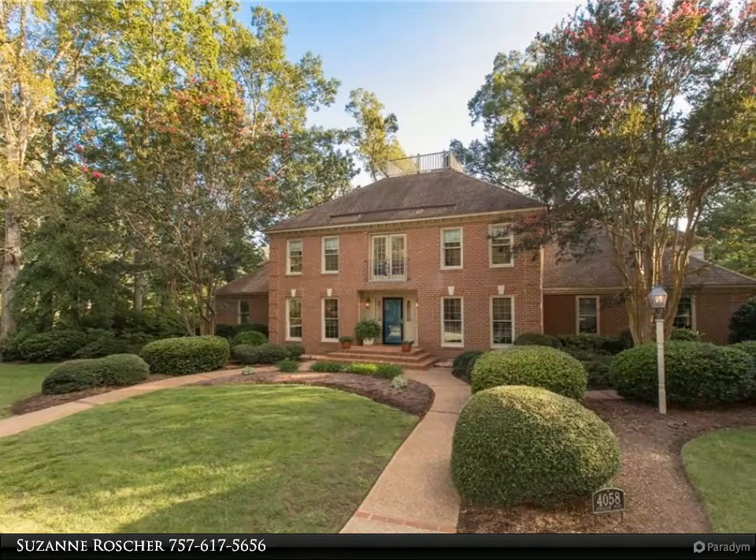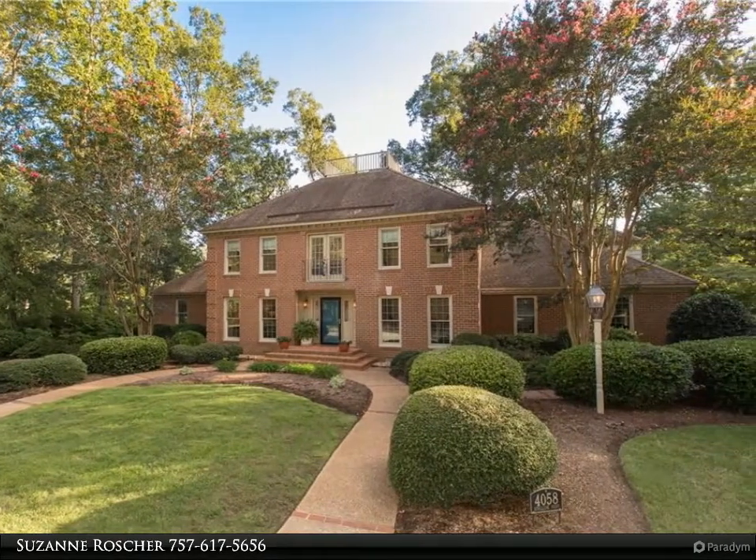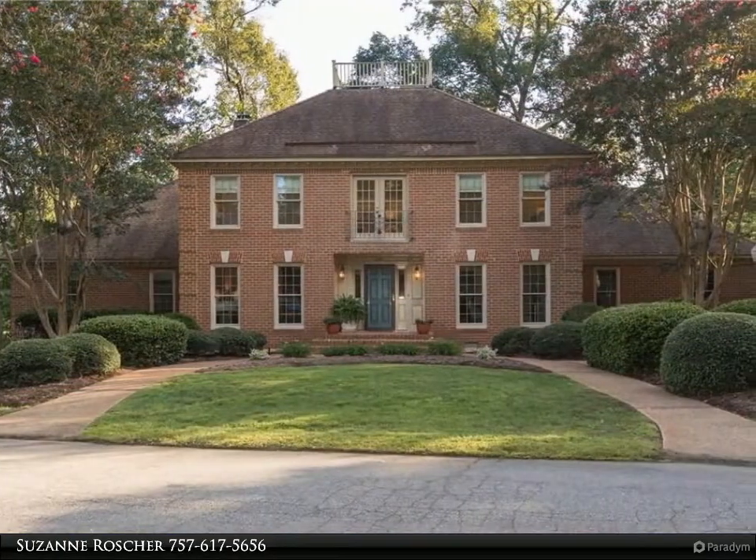This Berkshire Hathaway Home Services Town Realty property video is presented by Suzanne Rauscher. Looking for waterfront property in a wonderful neighborhood on a cul-de-sac?